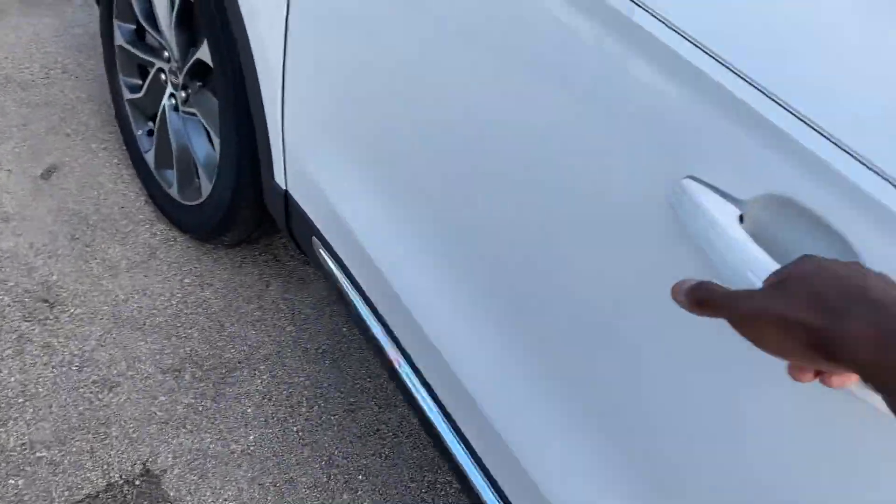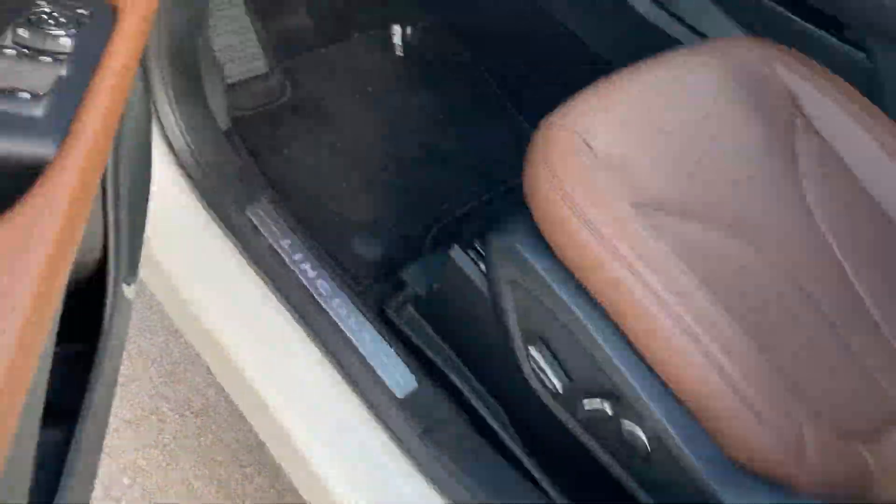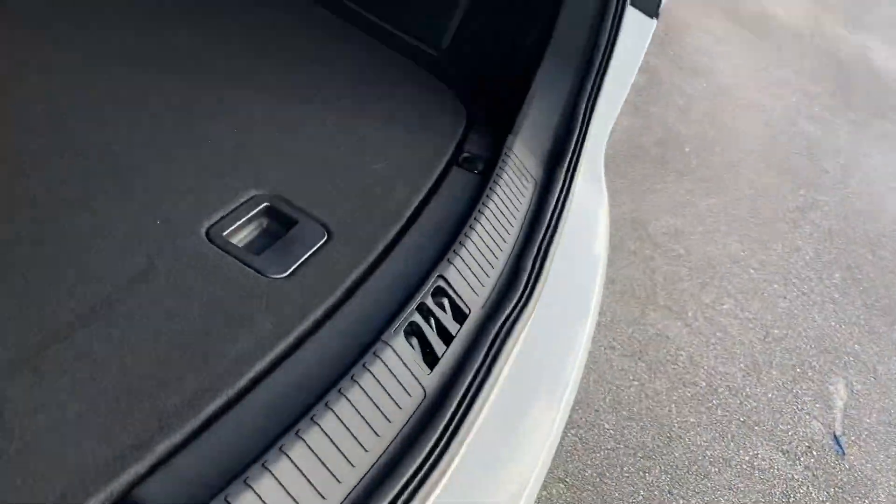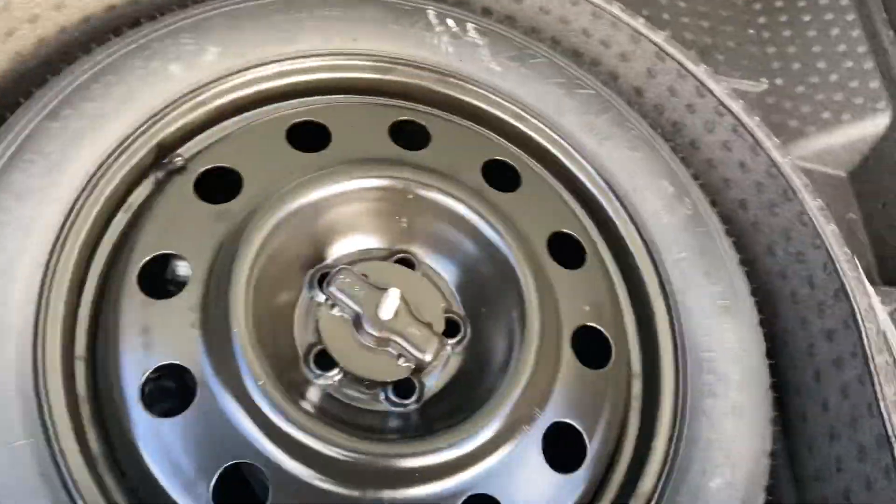Sure, the power liftgate — automatic. Lot of trunk space. Spare tire with your jack underneath.